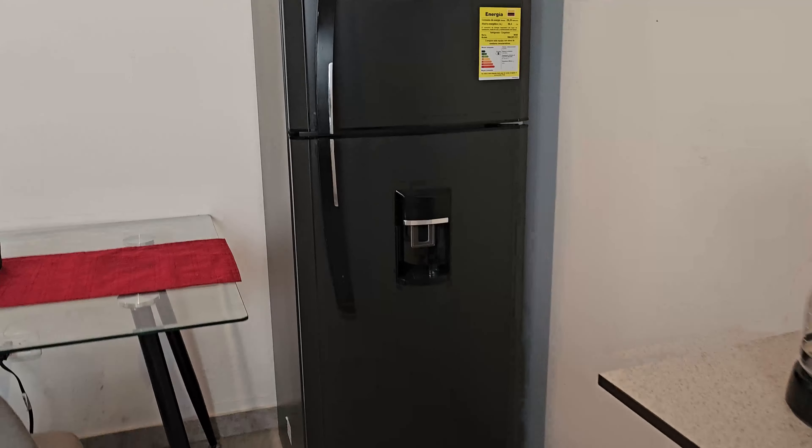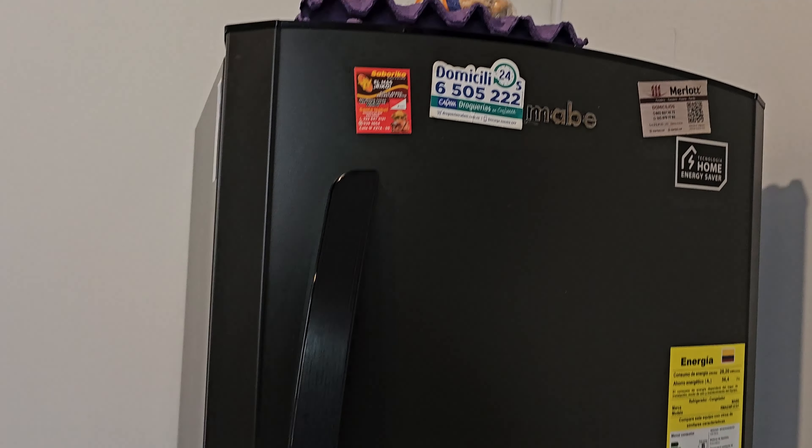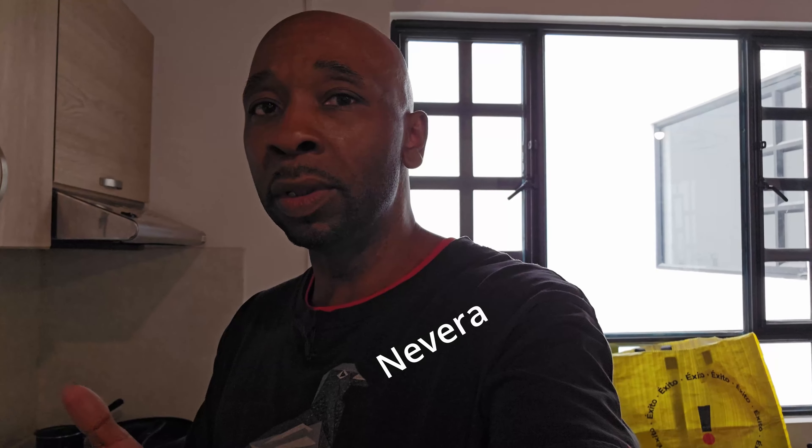So now we come over to the refrigerator — full-size refrigerator. A lot of space, a lot of room in there. This is called nevera. The Spanish word for refrigerator is refrigerador, or you can say nevera, which is more popular here in Colombia. I like it better — I think the other word is kind of a mouthful. Nevera, to me, that just rolls off the tongue a little better. Nice refrigerator here.